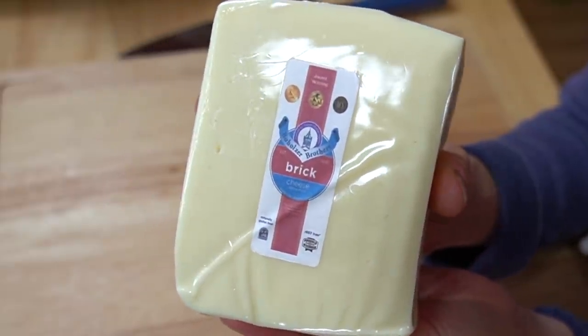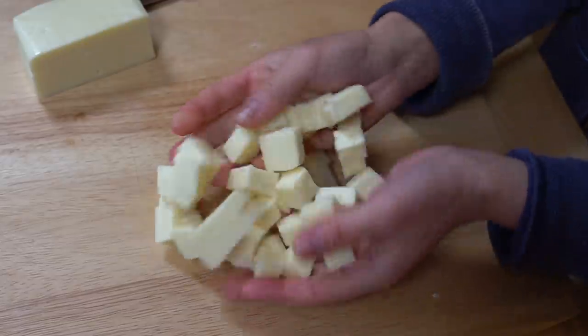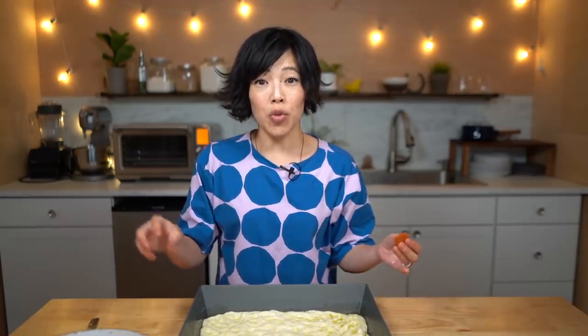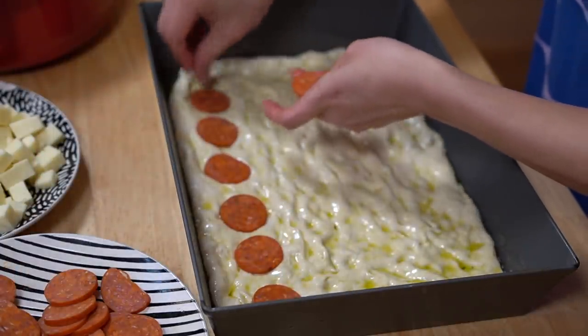Detroit-style pizza uses a very specific type of cheese from Wisconsin called brick cheese. You can order it online — I'll put a link down below. Take 12 ounces (340 grams) of brick cheese and cut it into half-inch cubes. I'm making a pepperoni-style pizza today, so I also sliced a pepperoni stick into eighth-inch slices. Tasting the brick cheese — it's got a very creamy texture and flavor, reminds me of Monterey Jack. I was expecting it to be more like mozzarella, but it's creamier and not as chewy or bouncy.